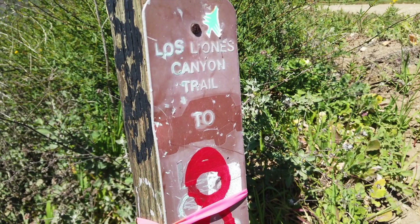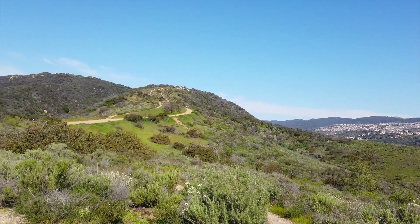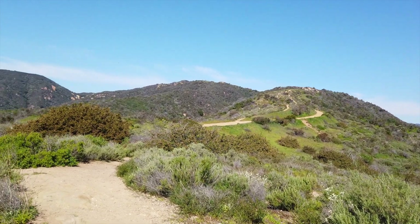If you're feeling adventurous and have about 3 hours to burn, continue hiking to Parker Mesa Overlook. This is an out-and-back trail that is just over 7 miles.